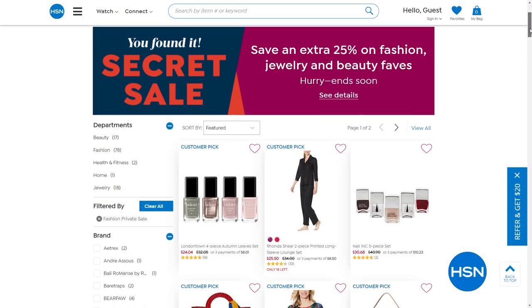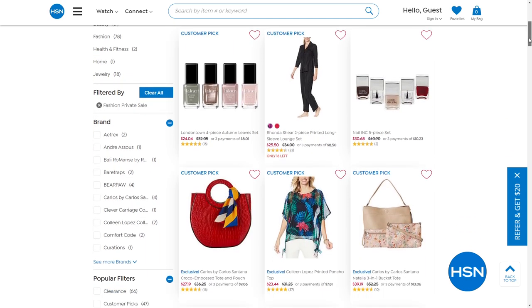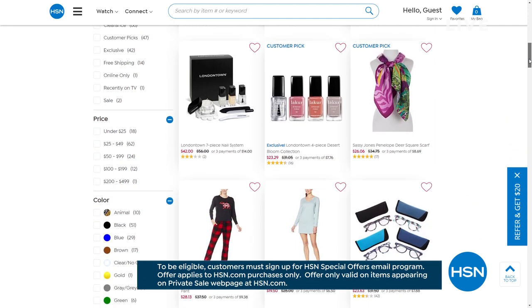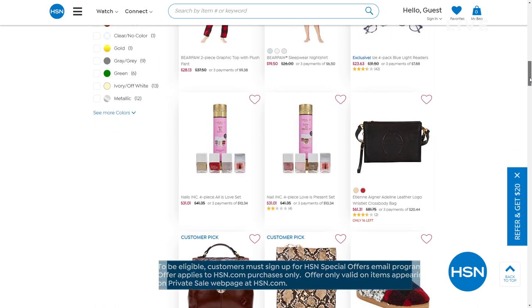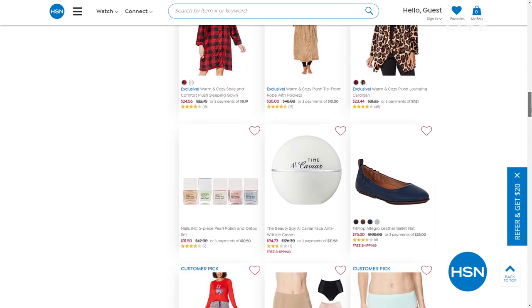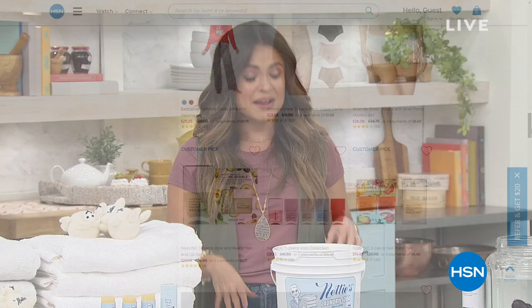There's also a secret sale happening online only. To unlock it, use the secret word 'fabulous' — you'll get an additional 25% off fashion jewelry and beauty top picks. Go to HSN.com, type 'fabulous' in the search bar, and an entire store opens up with fantastic picks to freshen up your wardrobe. Act quickly — these sales are only good for a limited time. Stay tuned for more cleaning: Dyson, Professor Amos, and much more coming up.